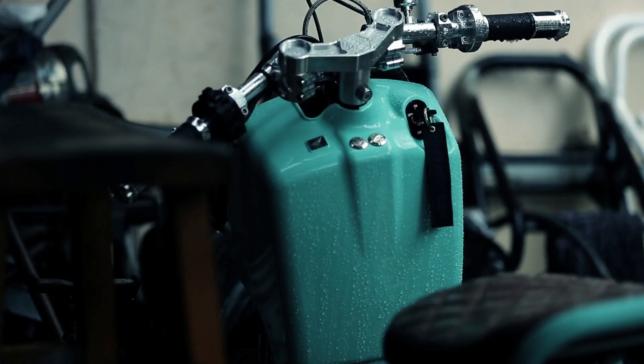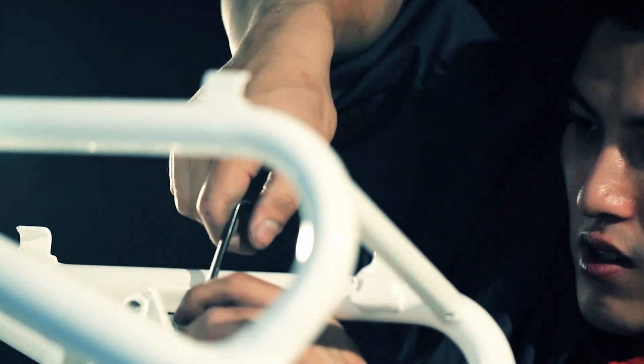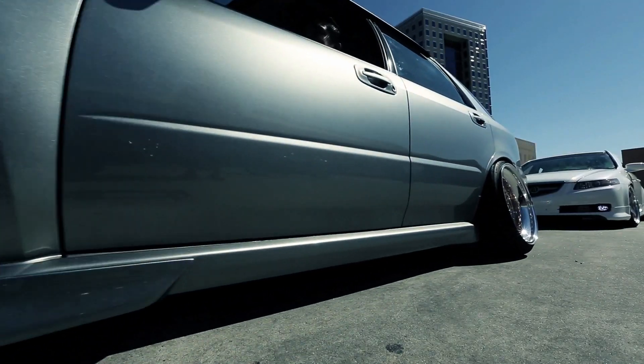Hey, I'm Dorby from Dorby Works. This is my shop. I'm a Honda Ruckus custom builder. How I came about getting into the Honda Ruckus game was I used to be a tuner in the car scene, and I've probably been doing it for a good 15 years.